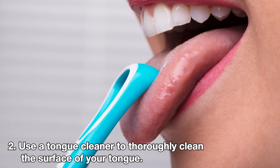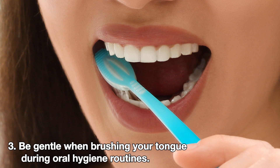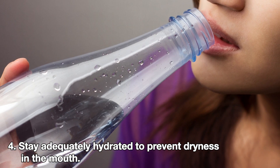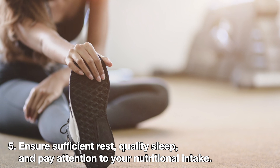Use a tongue cleaner to thoroughly clean the surface of your tongue. Be gentle when brushing your tongue during oral hygiene routines. Stay adequately hydrated to prevent dryness in the mouth. Ensure sufficient rest, quality sleep, and pay attention to your nutritional intake.